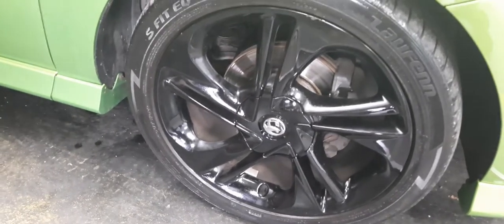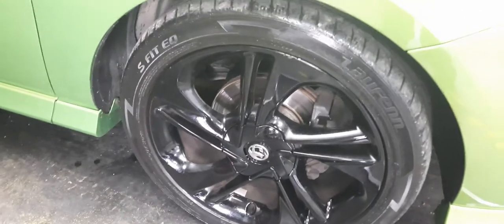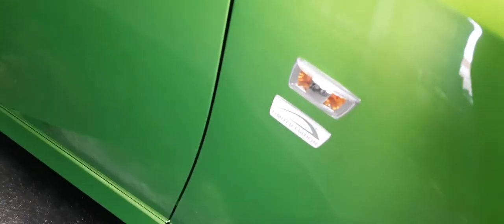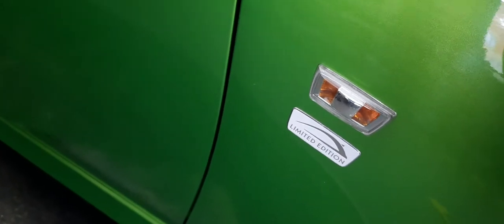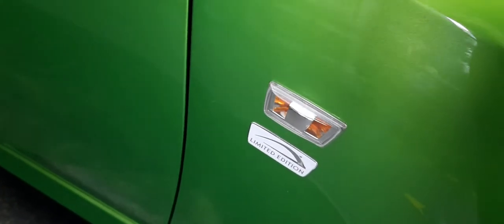It's a 1.2 litre petrol Limited Edition and both badges are still in great nick — something to shout about for sure. And that gloss black trim and rear tinted window as well look great.